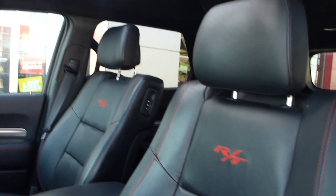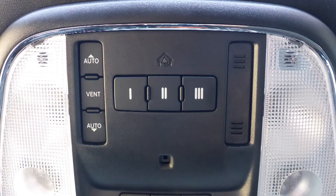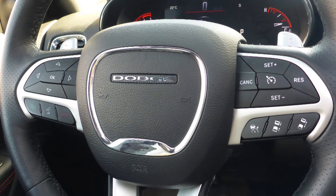Some of the features include a remote start system, blind spot and cross path detection, automatic headlamps, power adjustable seats with lumbar adjust and memory, a universal garage door opener, a power lift gate, and steering wheel mounted audio controls with adaptive cruise control.